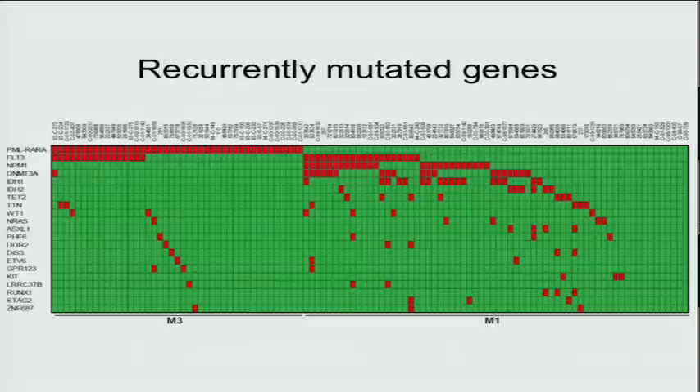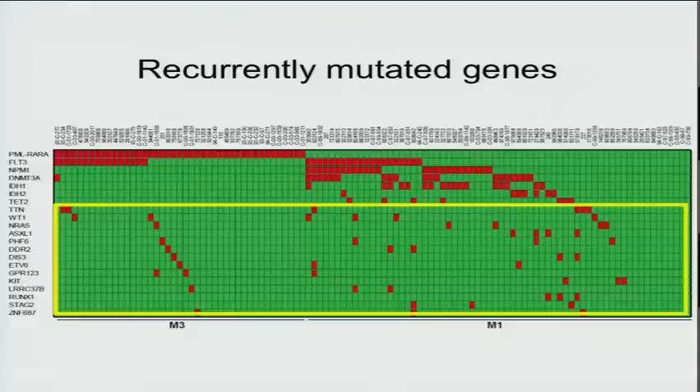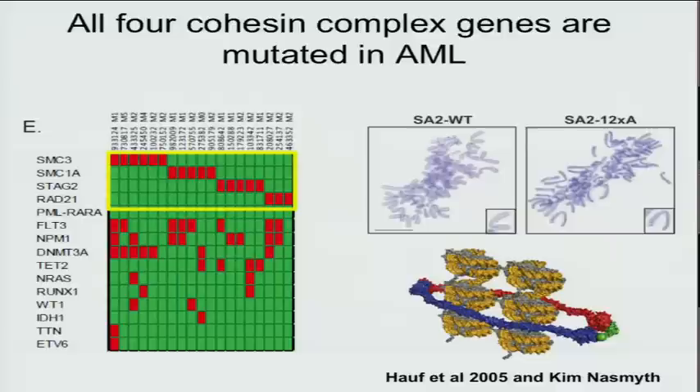Here are the recurrently mutated genes. These are the M3 cases — PML-R alpha on top, cooperating with FLT3 mutations. These are the M1 cases with a large number of mutations: the 10 that occur only in M1, and then the mutations that occur in both subsets — the so-called progression mutations. One interesting hit was finding that all four members of the cohesin complex are recurrently mutated in AML, only in the M1 variety. This complex is important for holding sister chromatids together during S phase.